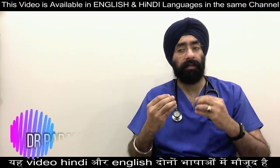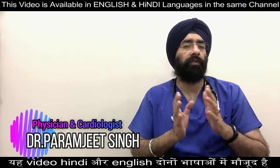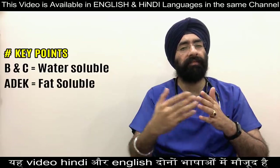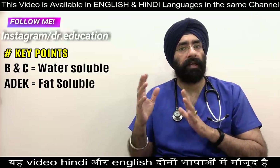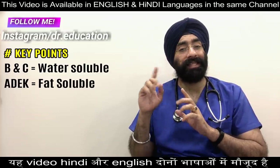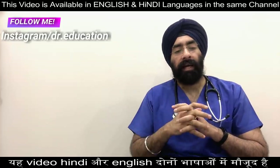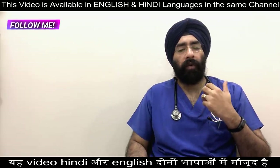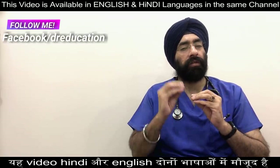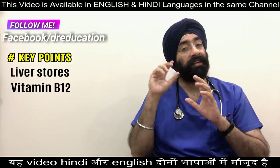B12 is a water-soluble vitamin. Water-soluble vitamins dissolve in water, so after the body uses these vitamins, the leftover amount leaves the body through the urine. B12 and all the B vitamins are water-soluble, and vitamin C is also water-soluble. B and C are water-soluble, while A, D, E, and K are fat-soluble vitamins. The body can actually store some amount of vitamin B12 for years in the liver.